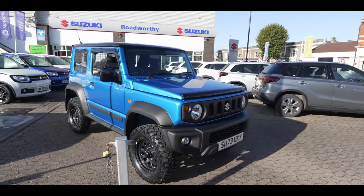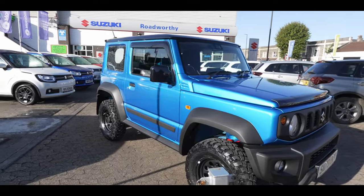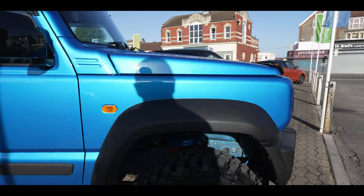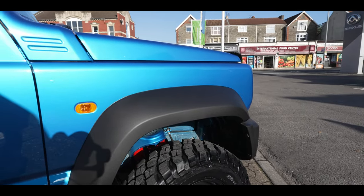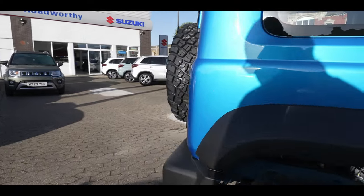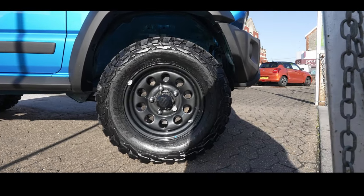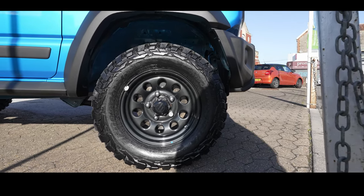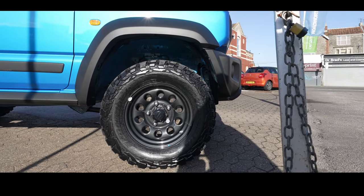The most obvious modification is the lift and the tires. The lift was fitted here at Roadworthy by their engineering team, so it's nice and complete as it comes out of the workshop. The tires are our signature KM3 mud tires. I know people don't particularly like mud tires on the road, but we've found these to be pretty good — we know how they behave and anticipate how they drive. All of our Jimnys have got these tires.